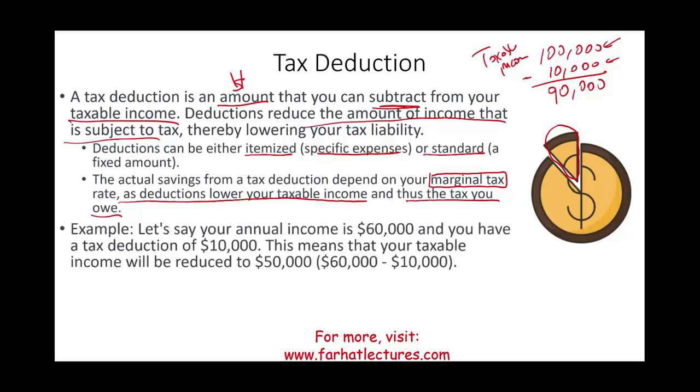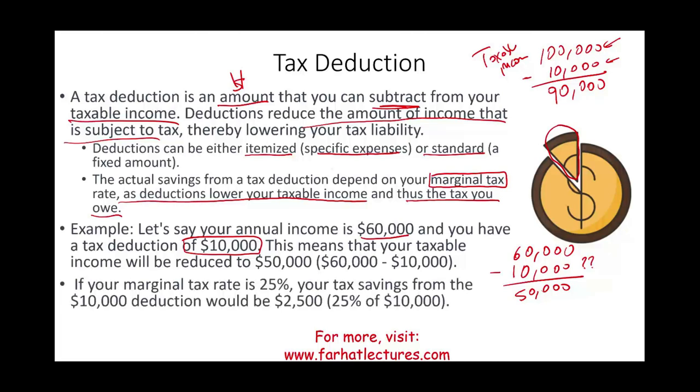For example, if your annual income is $60,000 and you have a standard deduction of $10,000, your taxable income becomes $50,000. If your marginal tax rate is 25%, then by reducing your taxable income by $10,000, your savings equal $10,000 × 25% = $2,500. That $2,500 is what you saved on your taxes because of the deduction.